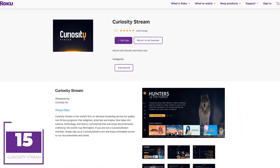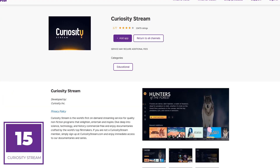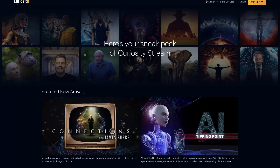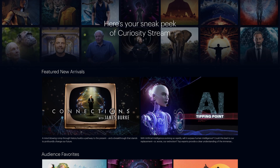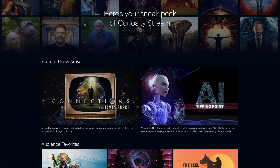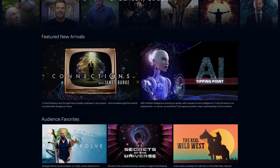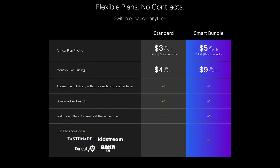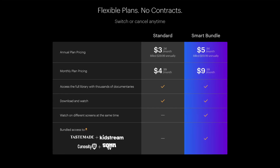Coming in at number 15, CuriosityStream is one of the more underrated subscription streaming services. On their app you'll find on-demand documentaries and non-fiction programs on a wide variety of topics, including technology, chemistry, geology, nature, astrophysics, and many others. Plans on CuriosityStream start at around $5 per month or $40 per year.